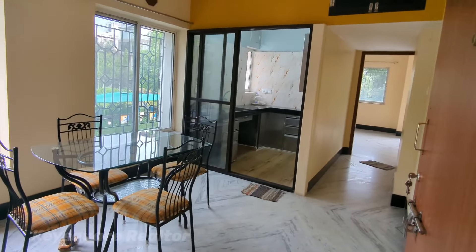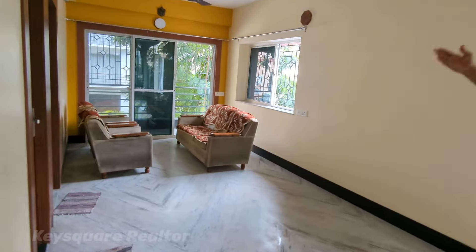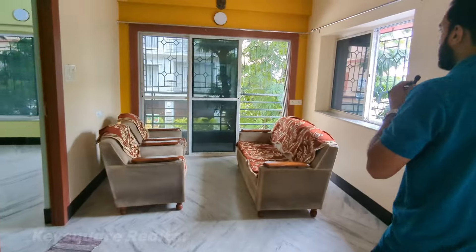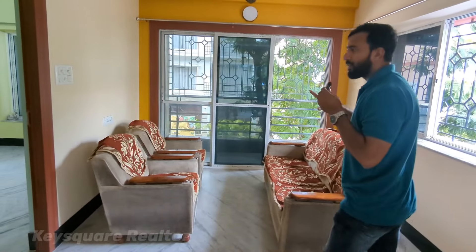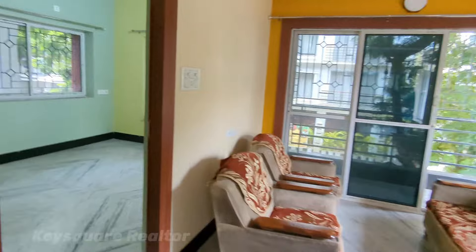It is a master bedroom with a balcony where you can see the modular kitchen. You can see the corner floor and the road-facing balcony. There is proper light and air in this bedroom.